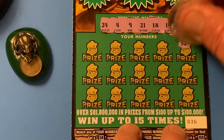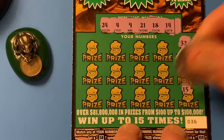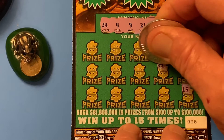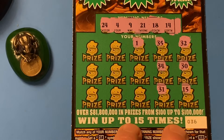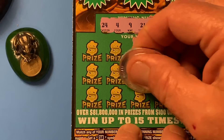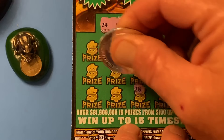Here we go. 32, no 30s. 30, 15 — one off. 35, 34, 31. Peg Leg. 12. We got a mirror image — 21, but that don't help us. 28, 27, 39.